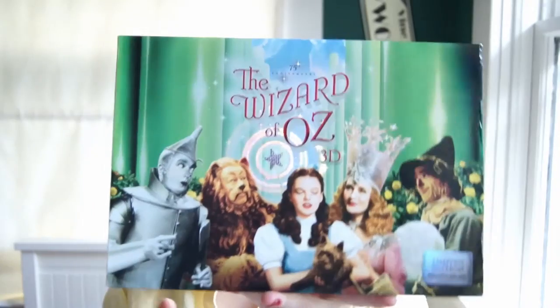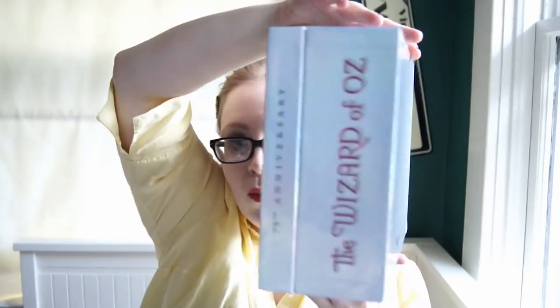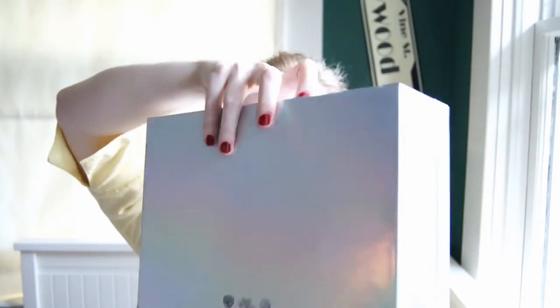It went on Amazon — I don't know whether it was a one-day deal or a flash sale — but anyway, here it is. It's quite a heavy set and it's in this box. It says Wizard of Oz on both ends and the back has this kind of pearlized finish.